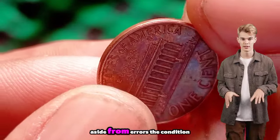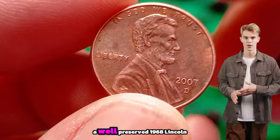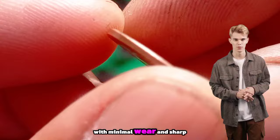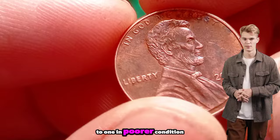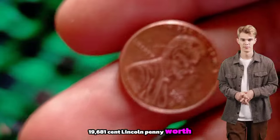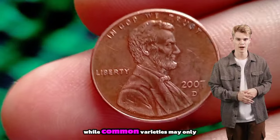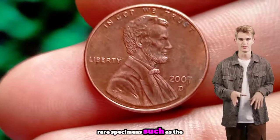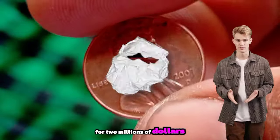These coins are exceptionally rare and can fetch significant sums at auctions. Aside from errors, the condition of the coin also plays a crucial role in determining its value. A well-preserved 1968 Lincoln penny with minimal wear and sharp details commands a higher price compared to one in poorer condition. While common varieties may only fetch a few hundred dollars, rare specimens such as the double die obverse have been known to sell for millions of dollars.